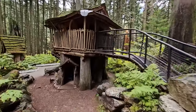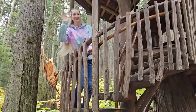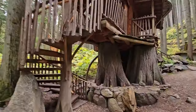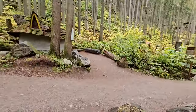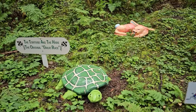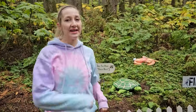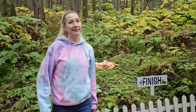This might be the coolest tree house I've ever seen — let's climb up it! Hey look, it's the tortoise and the hare. The story of the tortoise who went slow and steady to win the race. Here's the finish line — it says 'finish.' Sometimes the fastest isn't always the one who wins the race. At least that's what the story's about.